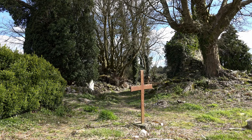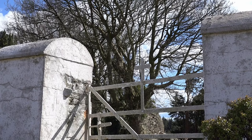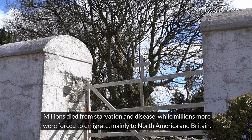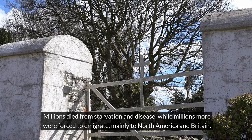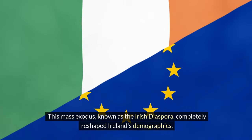But then, tragedy struck. The Great Famine of the 1840s, caused by a potato blight, devastated Ireland. Millions died from starvation and disease, while millions more were forced to emigrate, mainly to North America and Britain. This mass exodus, known as the Irish Diaspora, completely reshaped Ireland's demographics.